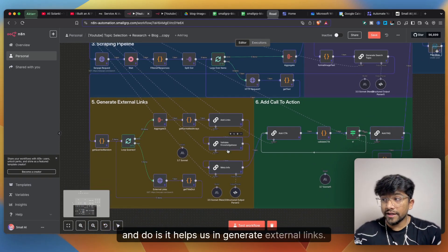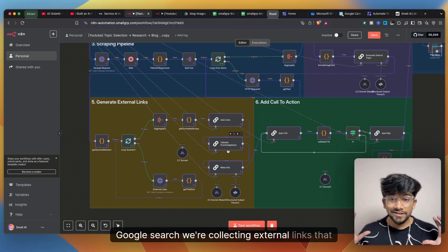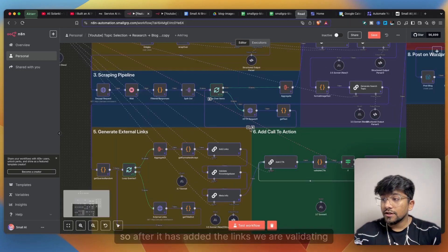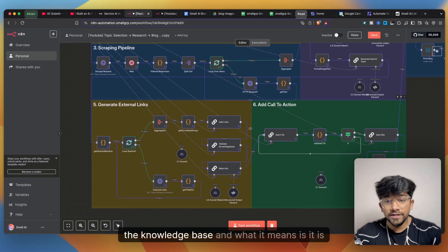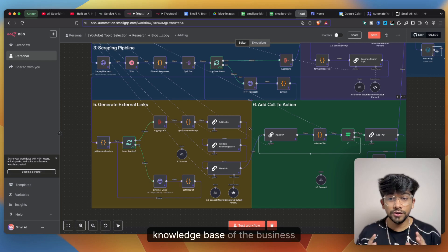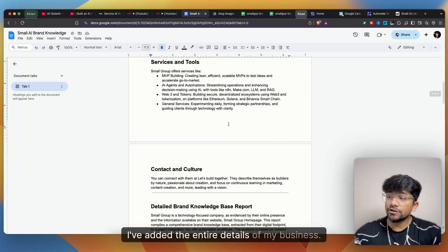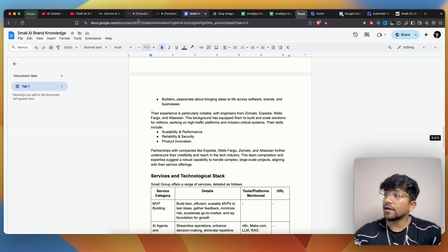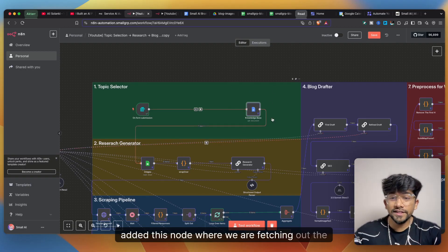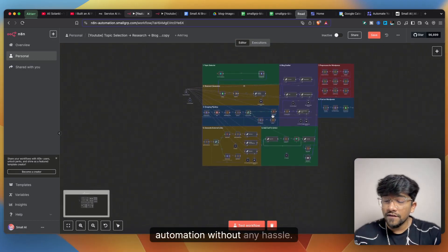The search topic AI agent helps generate external links — it does another Google search to collect external links we can link to in our blog, making the blog highly visible. After adding the links, we validate the knowledge base, checking that the entire blog aligns with our business knowledge base stored in a Google Doc — a good five-page document that is fetched at the start of the automation.